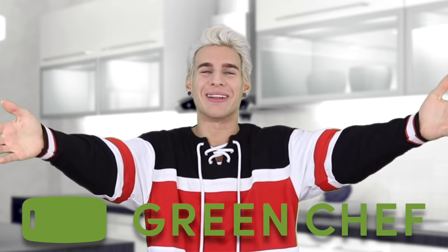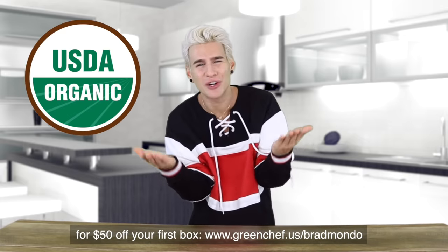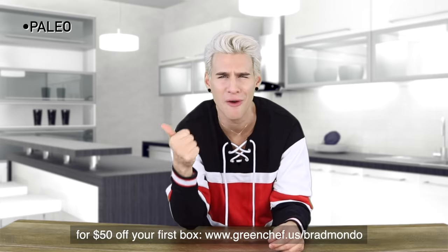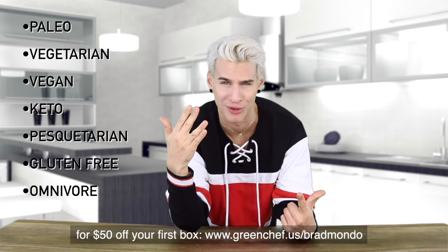Today's video is sponsored by Green Chef. If you like food, you're not gonna want to skip over this part. Green Chef is a USDA certified organic company and Green Chef can hook you up no matter what your diet is — paleo, vegetarian, vegan, keto, pescatarian, gluten-free, and omnivore.